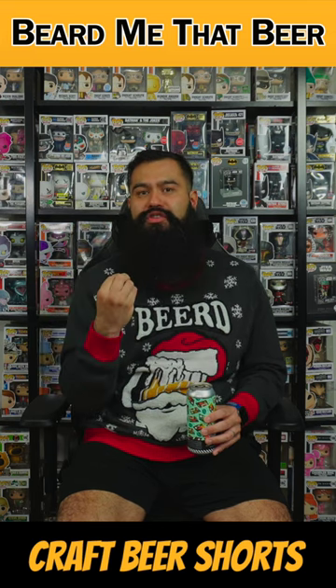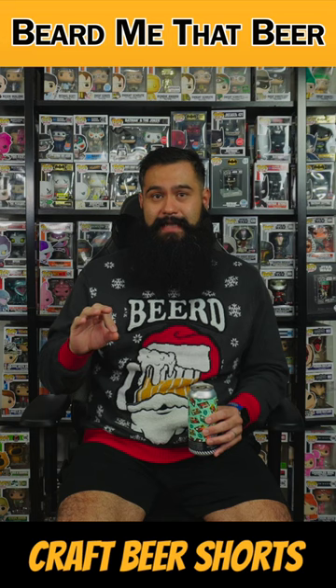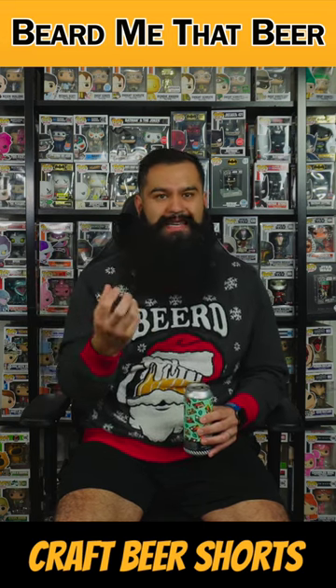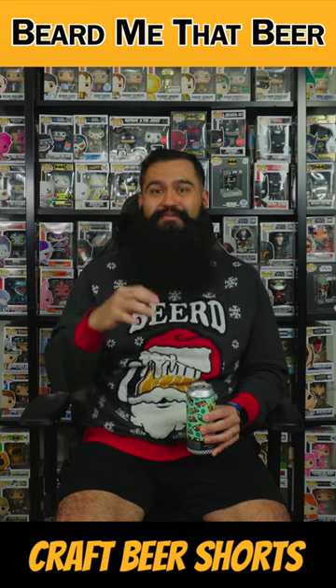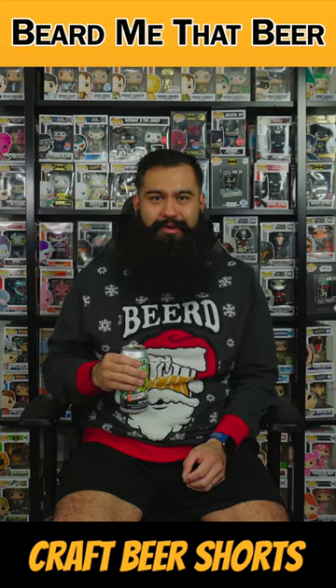It really tastes like mint chips, like in mint chocolate ice cream. It really tastes like that, but it's not overpoweringly minty like fresh mint gum. It tastes exactly like mint ice cream. Wow. That is absolutely incredible. Thanks Bottle Logic Brewing.